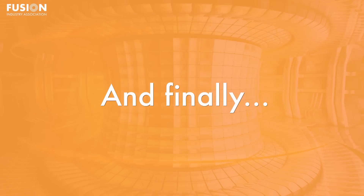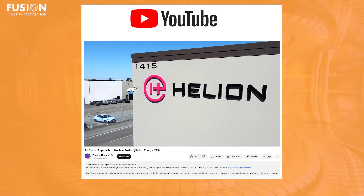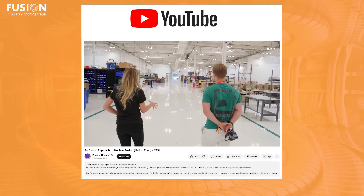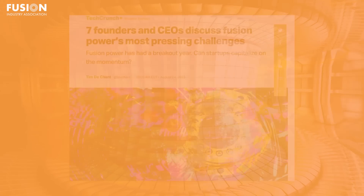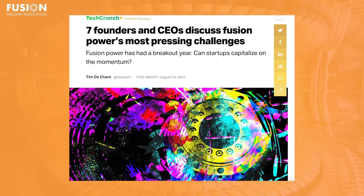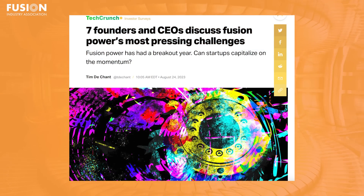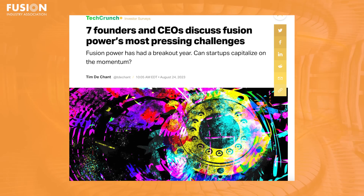Now for two bonus stories. Number one: an exotic approach to nuclear fusion from Jay Bowes and his channel The Plasma Channel, where he goes behind the scenes with FIA member Helion Energy. Number two: seven founders and CEOs discuss fusion power's most pressing challenges, featuring interviews with FIA members and fusion startup CEOs, from TechCrunch and Tim Deshaunt.